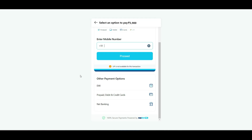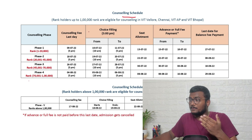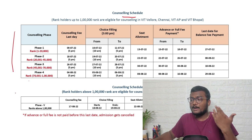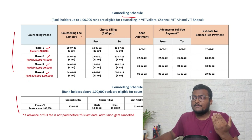This is the counseling schedule. For those who got below one lakh rank there are four phases: rank 1 to 20,000 is phase one; 20,001 to 45,000 is phase two; 45,001 to 70,000 is phase three; 70,001 to 1,00,000 is phase four. Above one lakh is phase five. You can only participate in your designated phase.